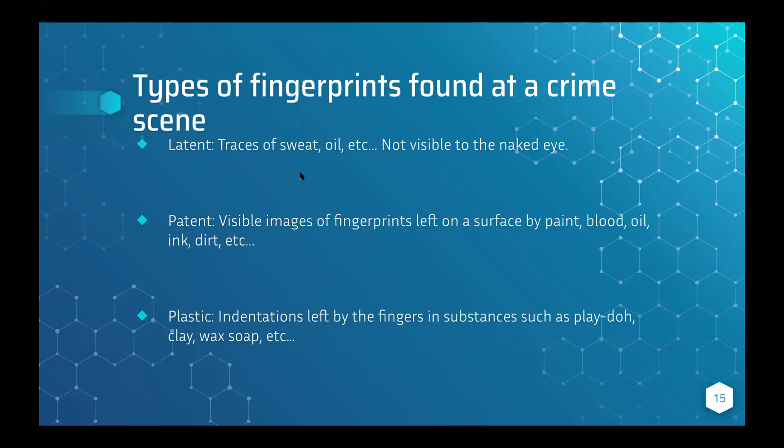Now, these are the types of fingerprints found at a crime scene: latent, patent, and plastic fingerprints. Latent fingerprints are traces of sweat, oil, etc. — not visible to the naked eye, meaning without a microscope or any device. Sometimes if you press your oily finger on glass and shine a light on it, you can kind of see it, but it's not easily seen without assistance.